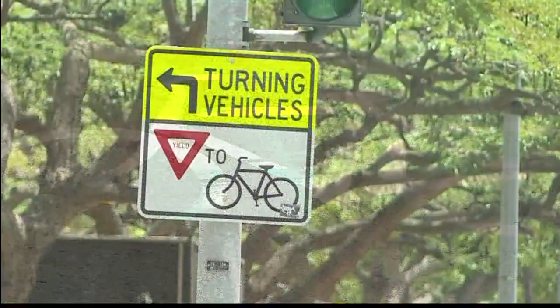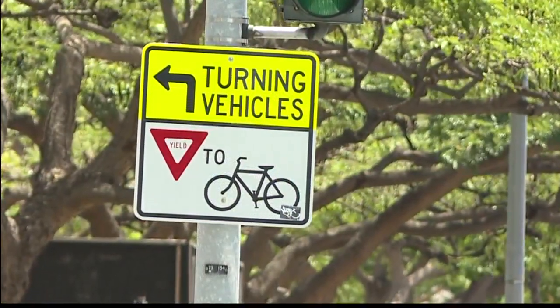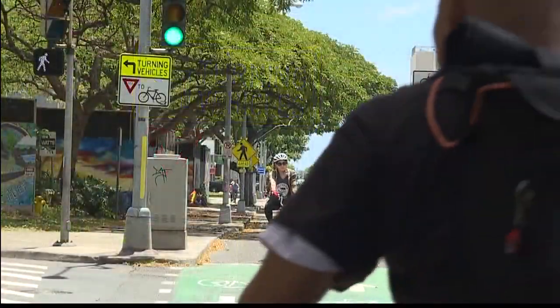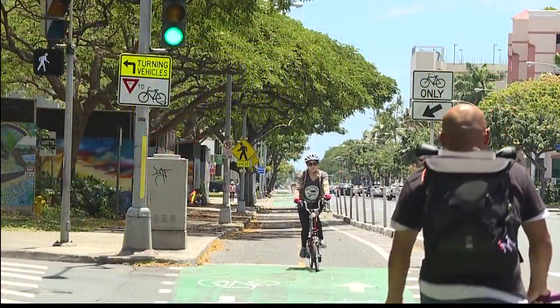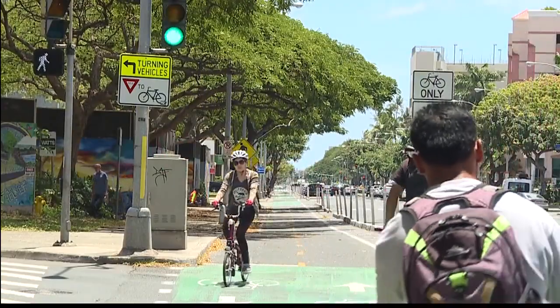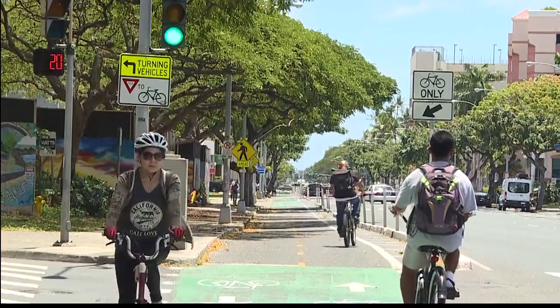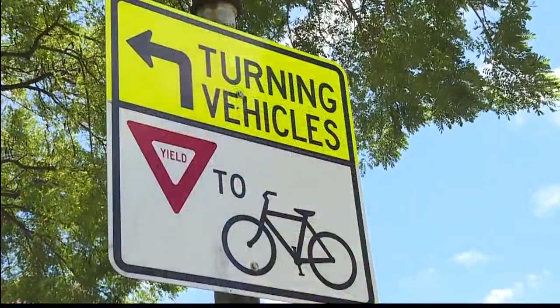There is a lot of signage at intersections reminding cars to yield to pedestrians and bicycles when turning left. If a bicycle is turning left at a crosswalk, who has the right-of-way — is it the pedestrian or the bicyclist? In that case, the pedestrian has the right-of-way, and the bicyclist needs to yield to the pedestrian. Generally, the slower traffic has the right-of-way, so cars yield to bikes, bikes yield to pedestrians.